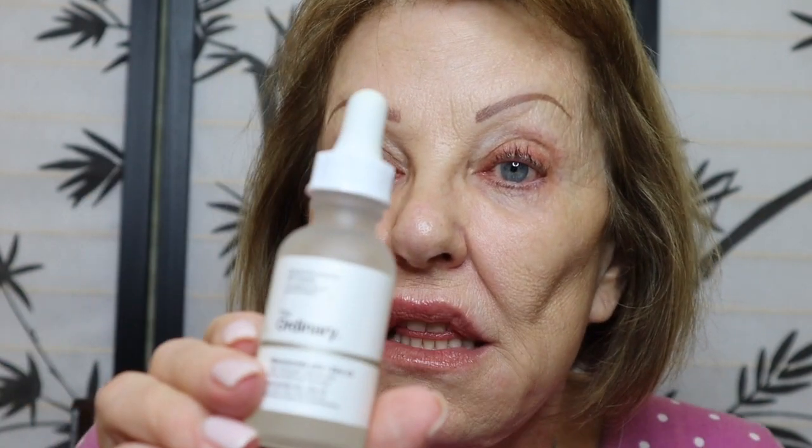Then I go in with my Niacinamide — this is by The Ordinary. I put one or two drops in my hands and pat it all around. Use a little more if you feel you need it, a little less if you don't. This one is a little sticky, so I don't use the buzzing tool with it because it's too sticky and it won't move. I leave that on for five minutes.